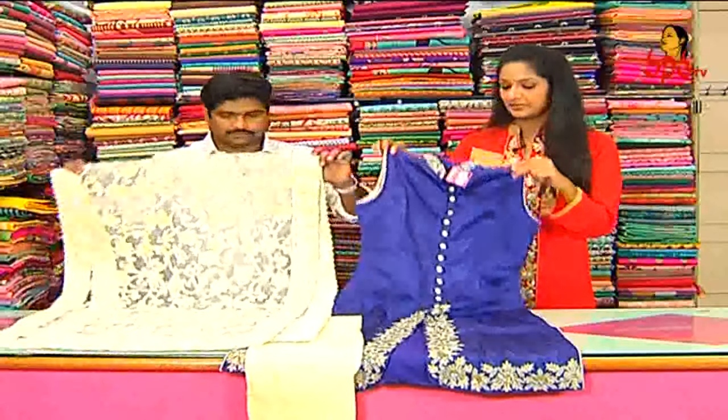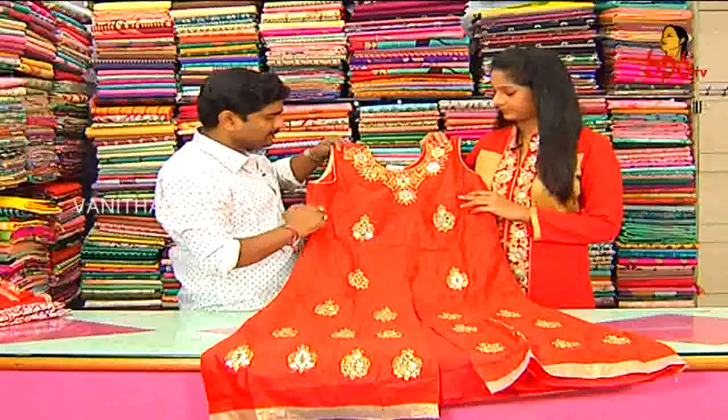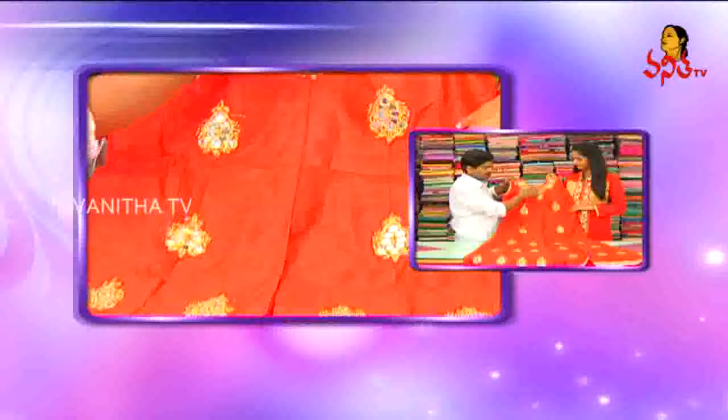Okay, what is available? Next dress — Sadhama. Cherry red. We see red color, gold color, and mirror work with a flower design.